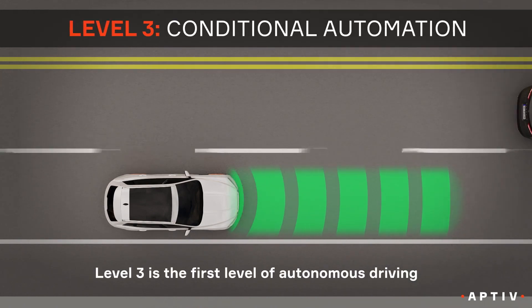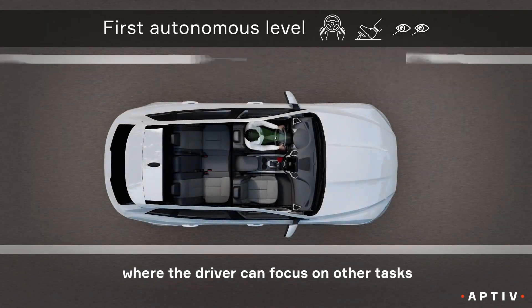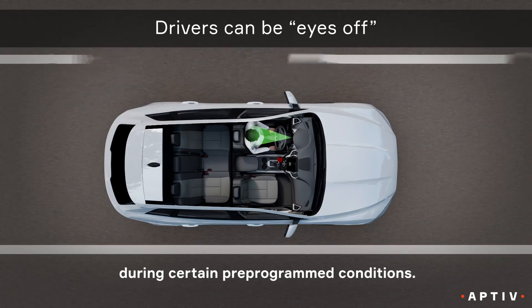Level three is the first level where the driver can focus on other tasks during certain pre-programmed conditions, but the driver must take over when the system requests it.